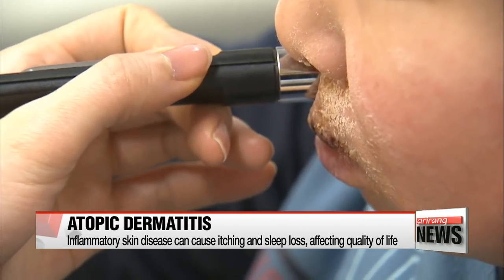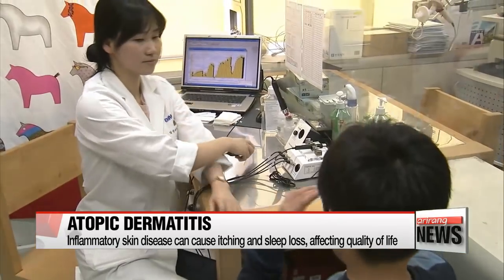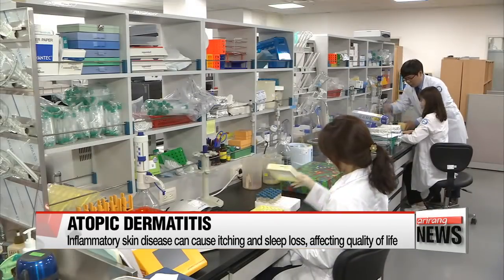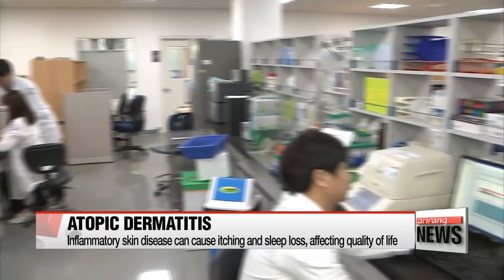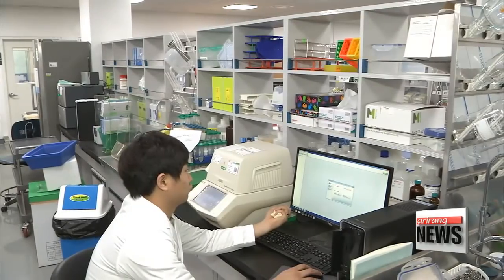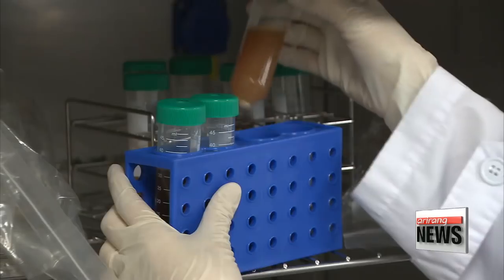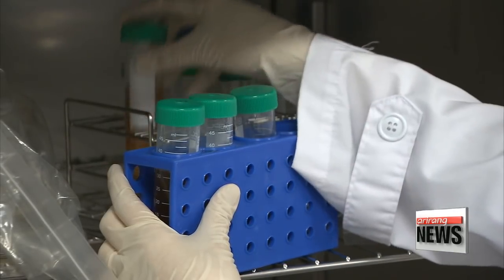According to the journal Scientific Reports, around one in ten children between the ages of one and seven suffered from the disease in 2016, which was caused by a combination of genetics, immune system dysfunction and environmental factors. Steroid creams and antihistamines can relieve the symptoms, but there is no cure.